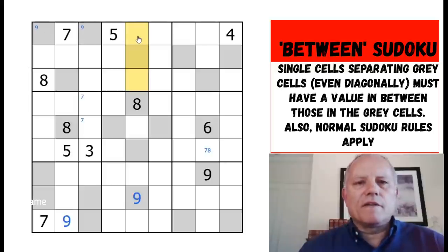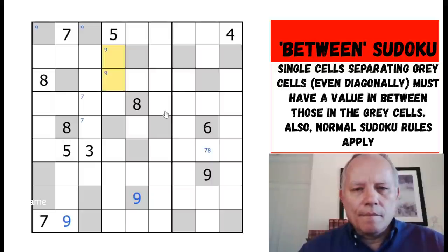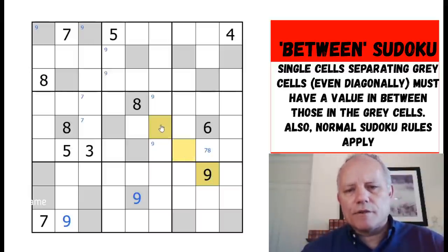Nine is theoretically in one of those two, but this cell is sandwiched in two different betweens, so it can't possibly be nine. We've now got some nines placed. Nine is now ruled out of those three cells. Both of these cells are betweens — one is between those two, the other between those two — so nine must be here. Nine can never be in between.